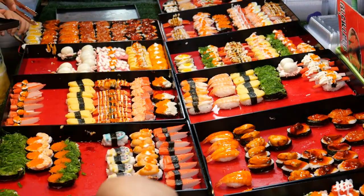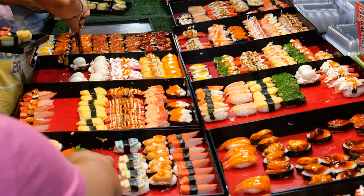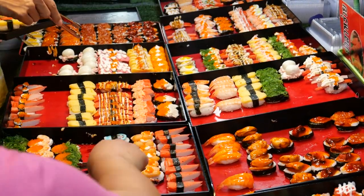Japanese Sushi: Visit a sushi stall offering freshly made sushi rolls, sashimi, and nigiri. Look for stalls that prioritize high-quality, fresh ingredients and traditional preparation methods.